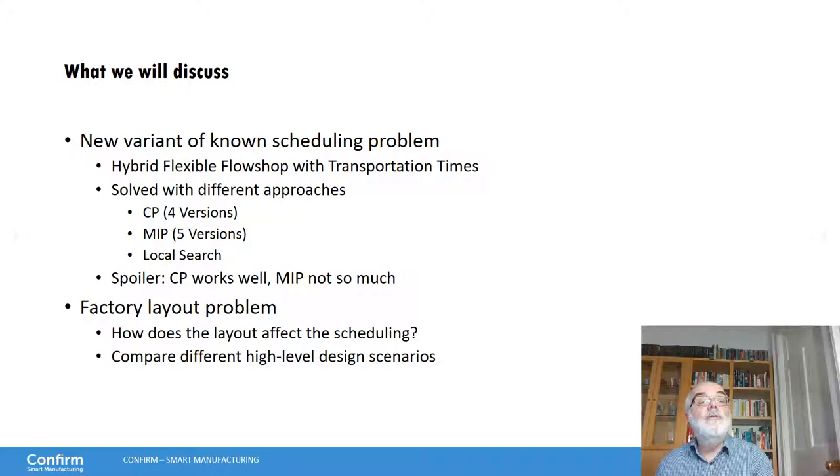We will be talking about a new variant of a known scheduling problem — the hybrid flexible flow shop with transportation times. We solve that with different approaches: we compare four different CP versions, five different MIP models that we explored, and local search variants. The overall result is that CP works quite well and MIP not so much.